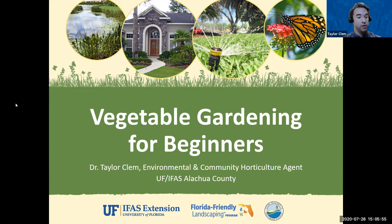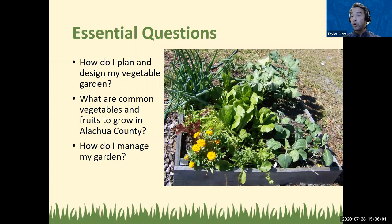Today's goal: once we're done spending this time together, I want us to be able to answer three big questions. How do I plan and design a vegetable garden? What are common vegetables and fruits to grow in Alachua County? And how do I manage my garden, given that gardens act differently based on what we grow and what pests might pop up?